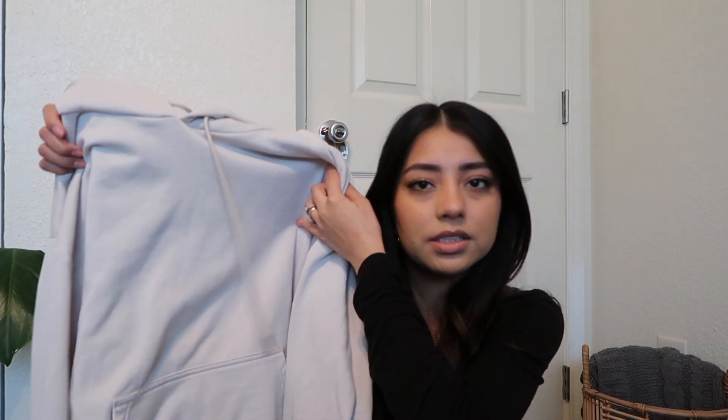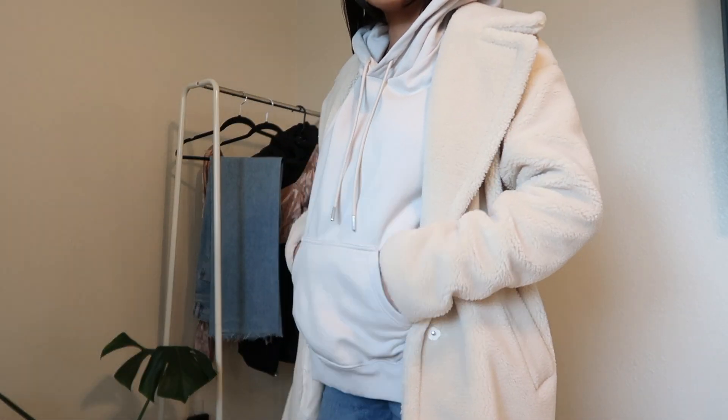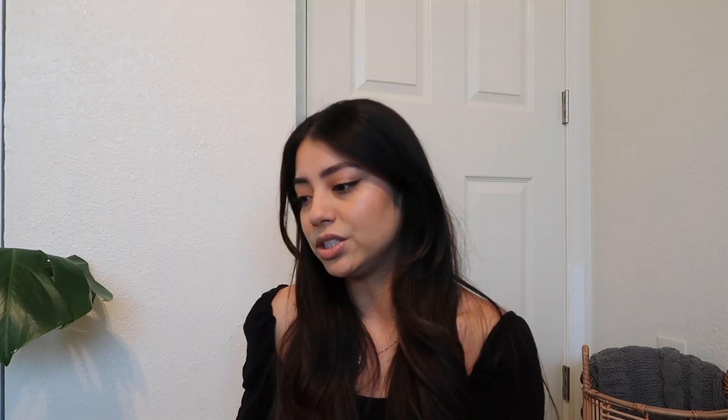I loved it so much that I also bought it in a taupey color. It's not completely the same — the other one doesn't have a pocket in the front but this one does. It's still extremely soft. I got it in a size larger because I like hoodies to fit a little bigger and baggier on me. They're really good sweaters, super inexpensive and really good quality.